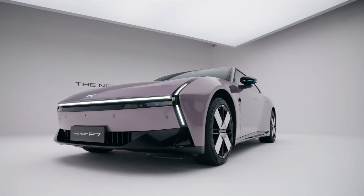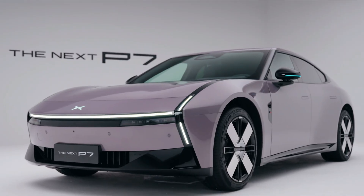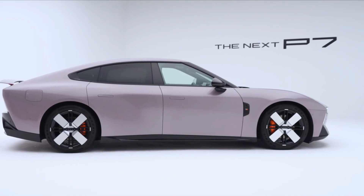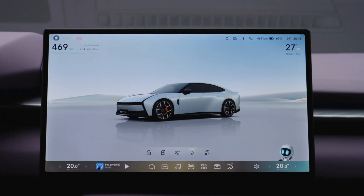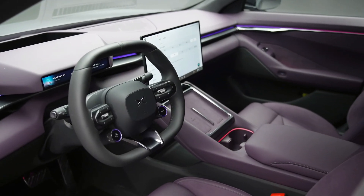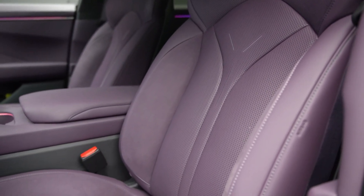Within just 6 minutes and 37 seconds of opening the reservation window, Xpeng received over 10,000 pre-orders for the new P7. Customers placed a fully refundable deposit of only 99 yuan and were offered an instant 3,000 yuan discount and launch-day promotional perks. The expected starting price is around 300,000 RMB — approximately $42,000 USD or 155,000 SAR.